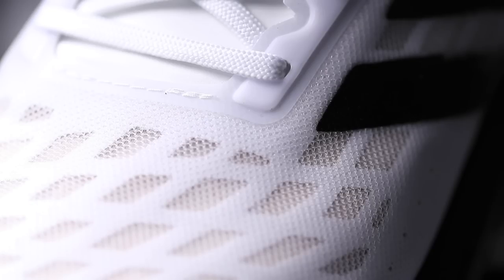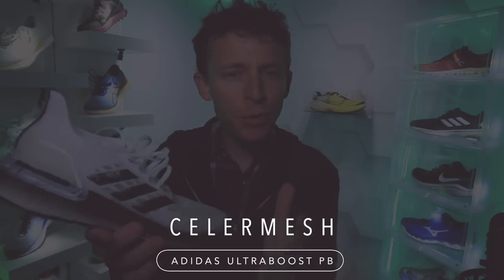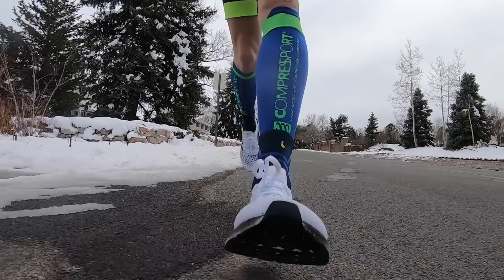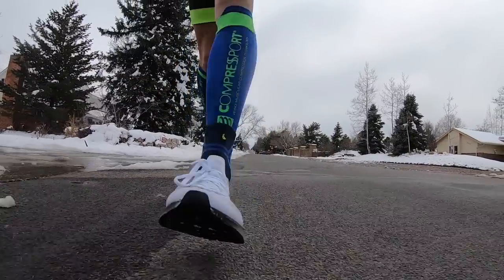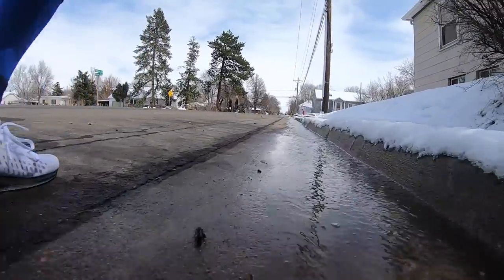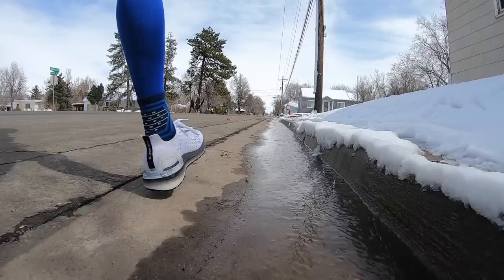Very exciting as far as breathability — it's called Cellar Mesh, there it is on your screen. I wish it was summertime, I think this shoe would do great in hot conditions. However, if you live in an area with a lot of rain, my feet got very soaking wet today. It did not keep any water out.